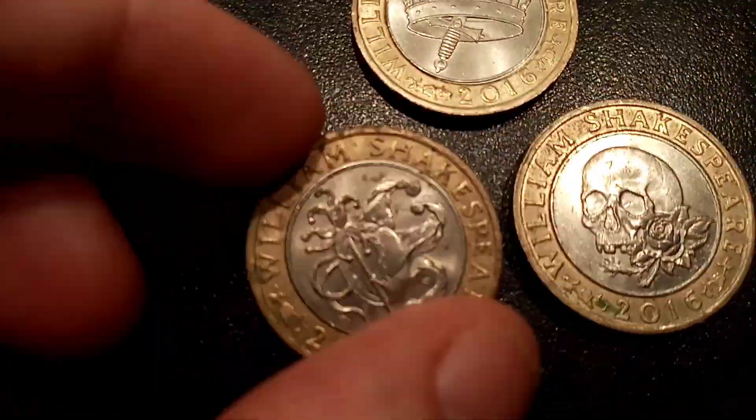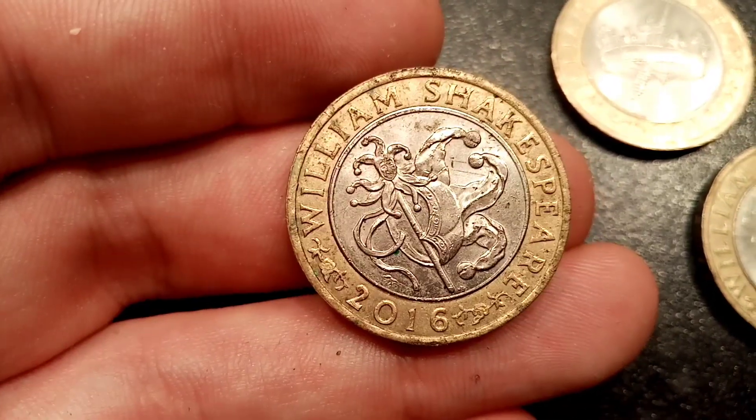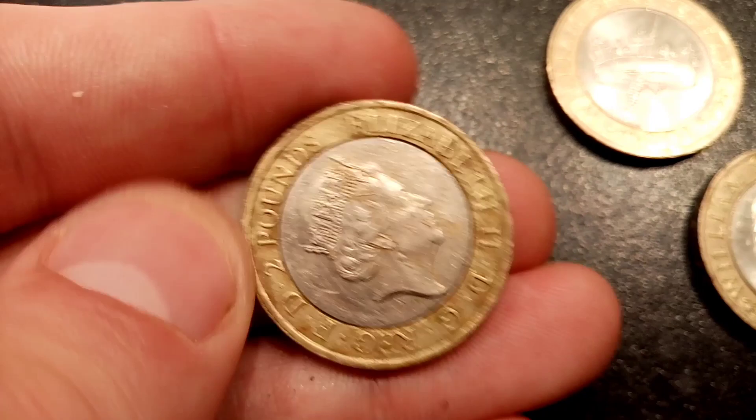A good quality comedies coin should still fetch you £4 to £5. When it comes to the other two, perfect uncirculated ones are worth £6, and one that's in good condition will fetch between £3.50 and £4.